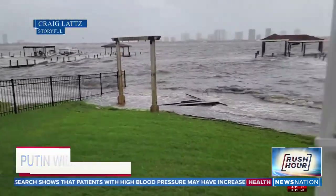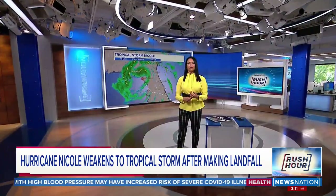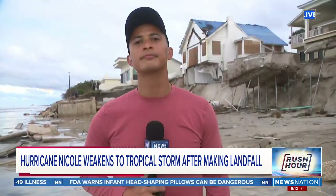Hurricane Nicole has weakened to a tropical storm after making landfall in Florida early this morning, carrying high winds, heavy rains, and flooding coastal areas as it moved north. News Nation's Xavier Walton is on the ground in Daytona Beach. Xavier, how is it out there right now?